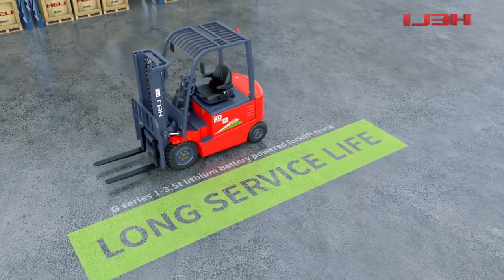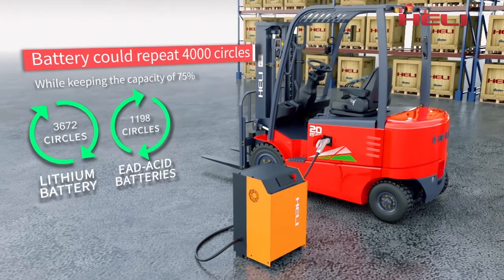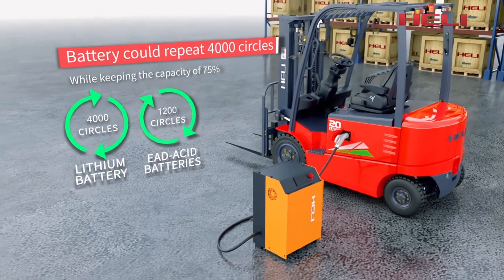Long service life — the battery could repeat 4000 cycles while keeping the capacity of 70% in normal charge-discharge condition.